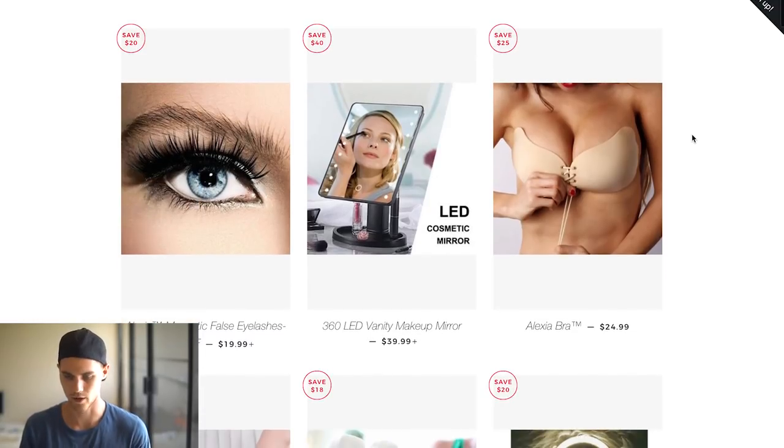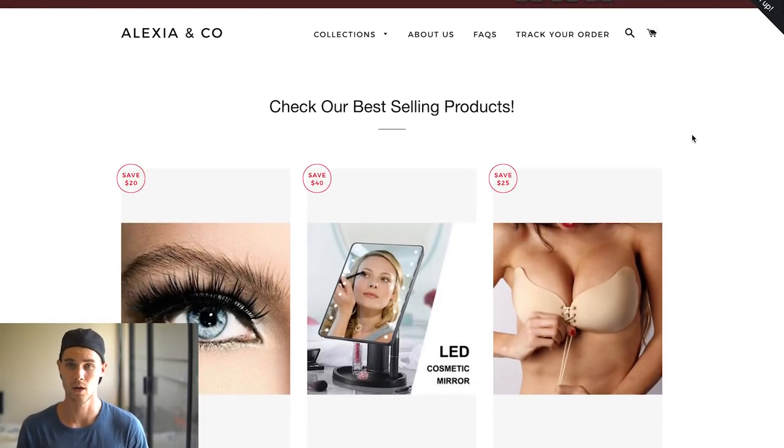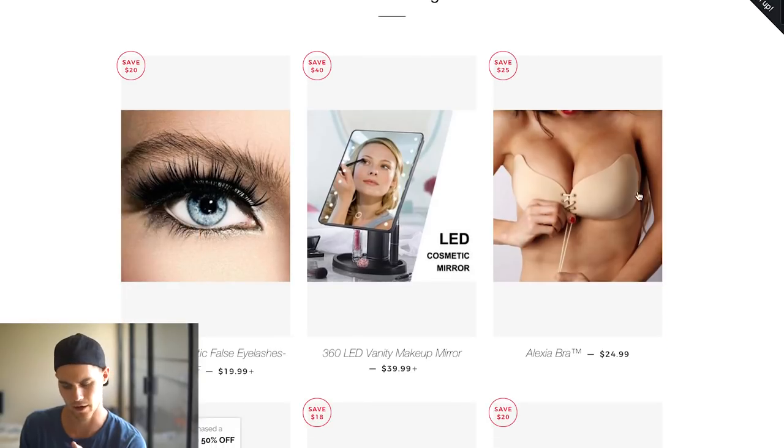There are basically three things you should be focusing on when it comes to building your store. Design — obviously you want it to look good — but number one is you need to have excellent products. You need products that are proven to sell, that people are buying, that are hot and trending. This one I know was trending like crazy at one point; they were selling out. It was insane.